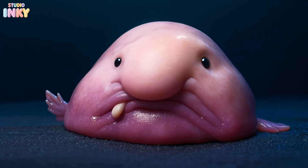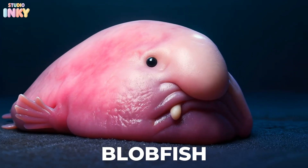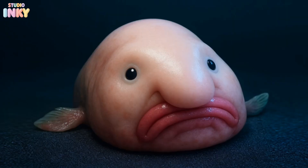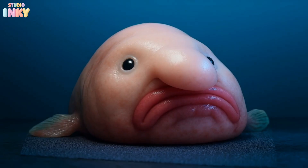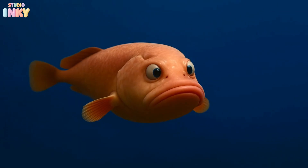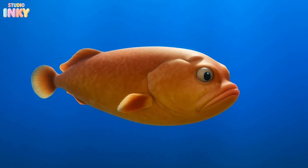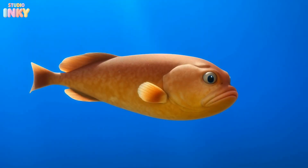Get ready to meet the world's most famous ugly fish, the blobfish. Out of water, it looks like a droopy pink blob with a frowny face. But that's only because it's built for life deep under the sea, where the pressure is crushingly strong. Down there, it looks more like a regular fish. The blobfish doesn't chase prey — it just drifts and snacks all day long. What a life!